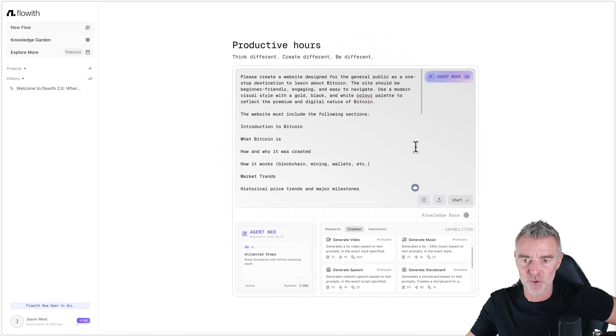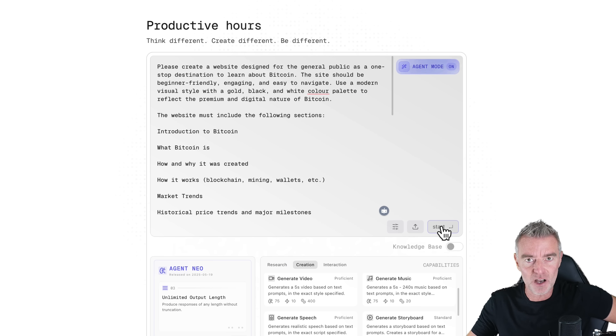So it's got a lot going on there — but can it cope? Can it do it? Well, let's see and press the magic start button.